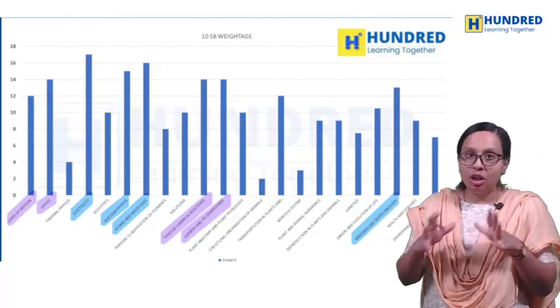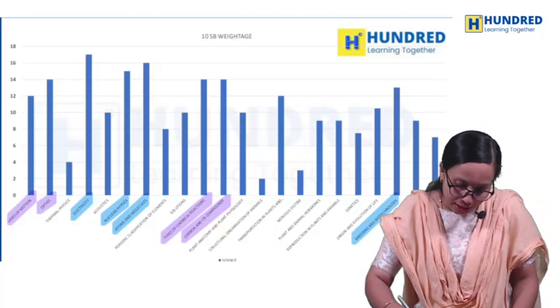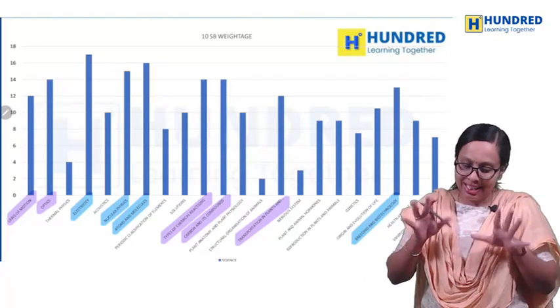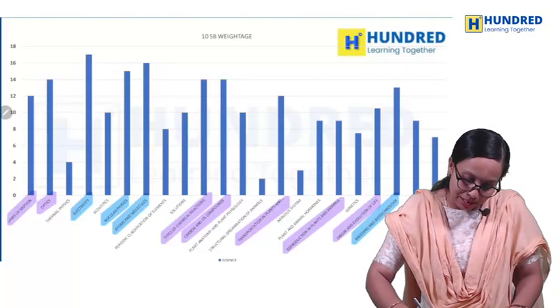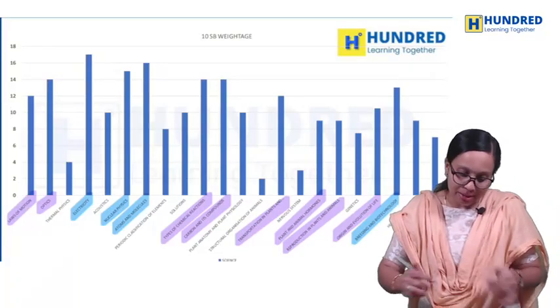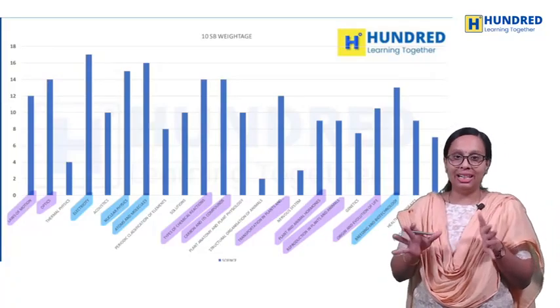In Biology, there are many chapters — four chapters that are very important. Transportation and implants are important. Origin and evolution of life, reproduction in plants and animals, and plant and animal hormones are almost similar in weightage. Structural organization of animals, nervous system, and genetics are the least important.